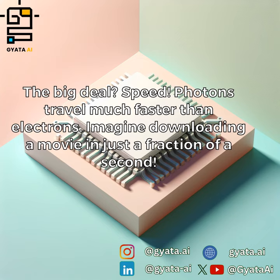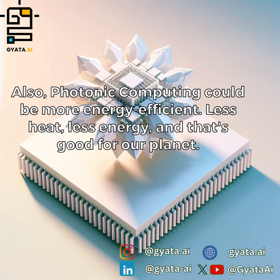The big deal? Speed. Photons travel much faster than electrons — imagine downloading a movie in just a fraction of a second. Also, photonic computing could be more energy efficient: less heat, less energy, and that's good for our planet.